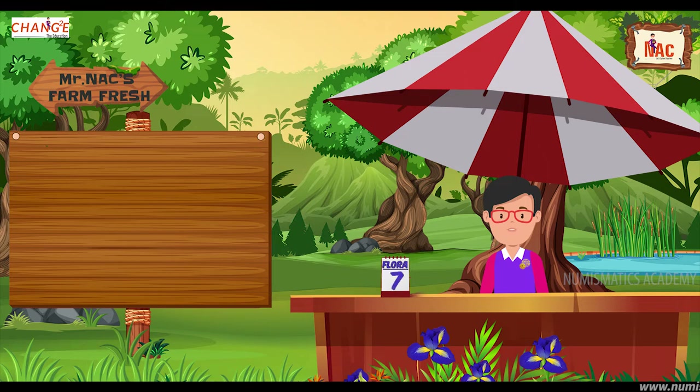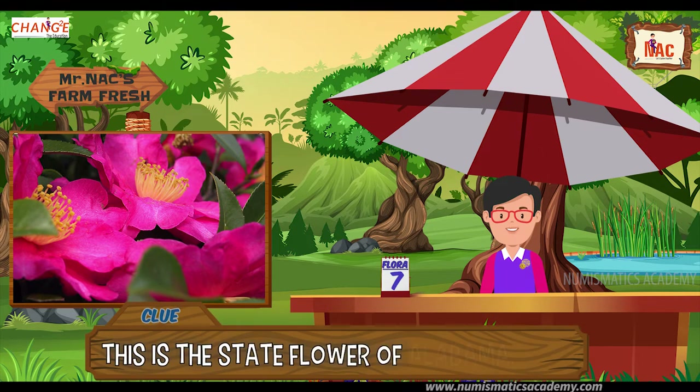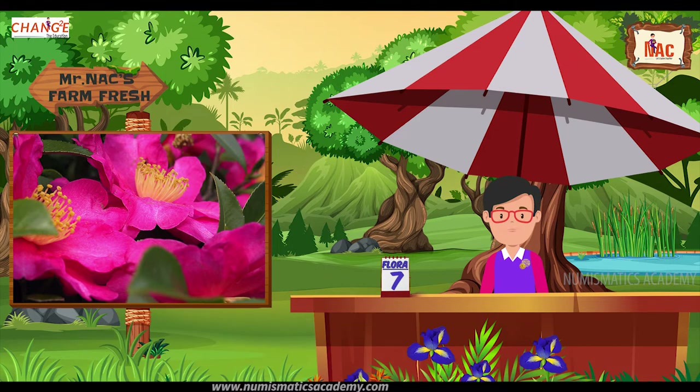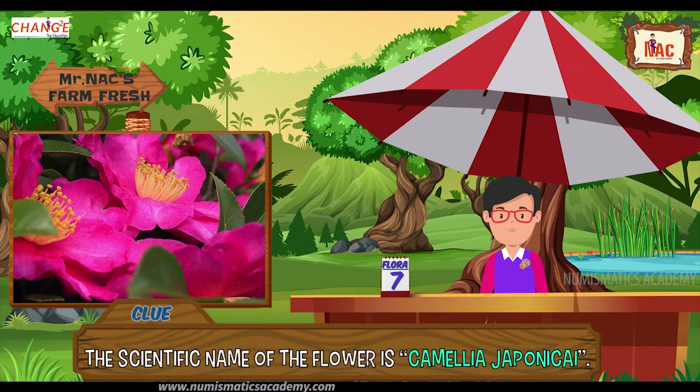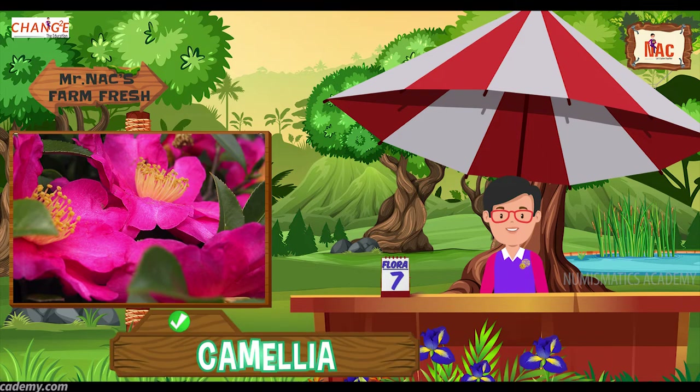Here's the next one. Do you know what this flower is? Let me give you a clue. This is the state flower of Alabama, USA. Did you find it? If not, here's another clue. The scientific name of the flower is Camellia japonica. Yes, you are absolutely right, it's Camellia.